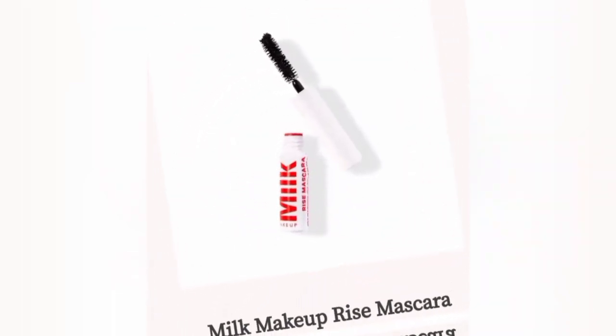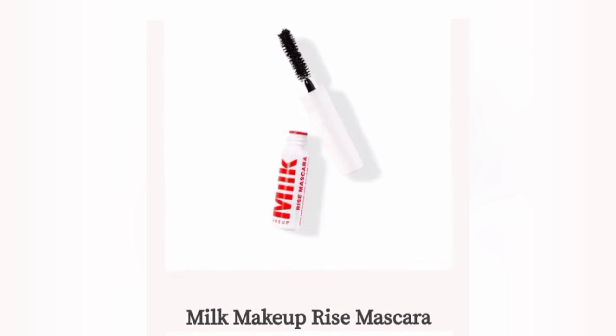Here is the Milk Makeup Rise Mascara — this comes in a deluxe size.